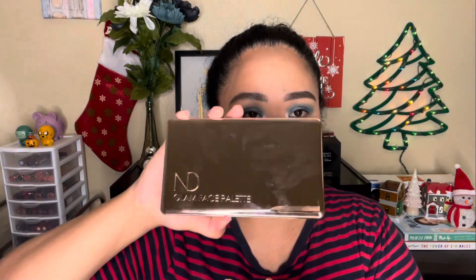These are technically from me and my husband because I love makeup. The next one is the Natasha Denona Glam Face Palette. I think I already made a haul for this — this is the light version.